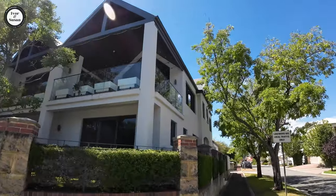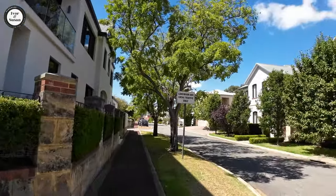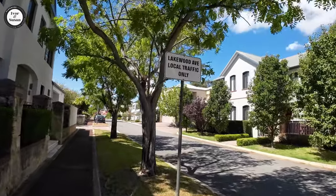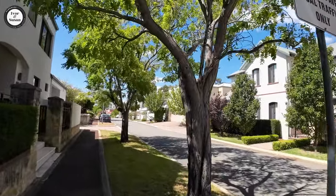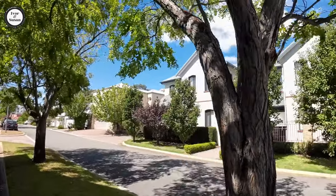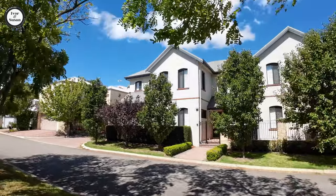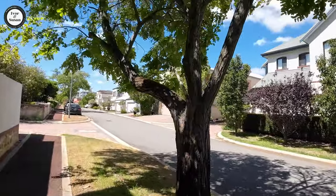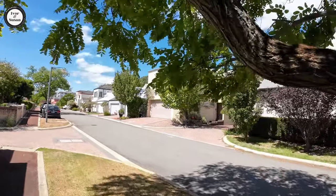Ascot's actually one long narrow strip of land. It borders the southern bank of the Swan River, so it's a long suburb. The Tonkin Highway also goes through it at some stage.